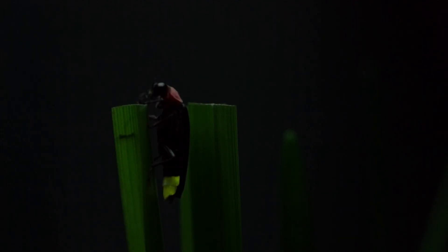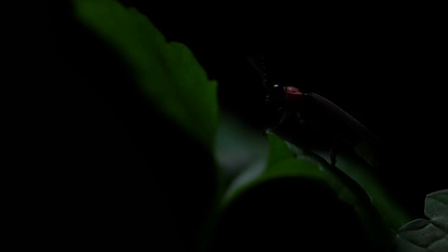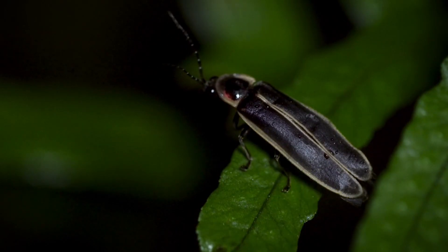The Bioluminescent Marvel. Firefly animals belong to the family Lampyridae, which comprises more than 2,000 species worldwide. These remarkable insects possess a specialized organ called the lantern, located in their abdomen, which produces light through a chemical reaction known as bioluminescence. The lantern consists of two key components: luciferase, an enzyme, and luciferin, a molecule that reacts with oxygen to generate light without producing heat. The exact reasons behind their ability to produce light vary among species, but it is primarily used for communication and attracting mates.